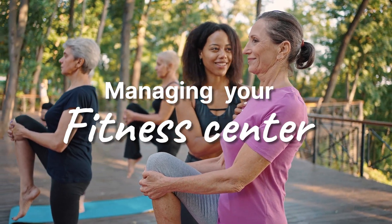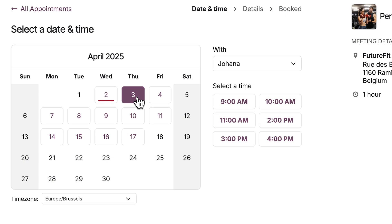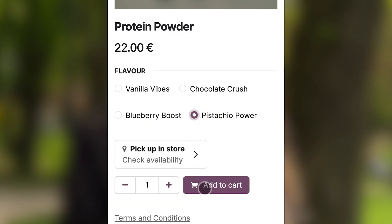Managing your fitness center has never been easier. With Odoo, sell custom subscriptions, plan appointments and classes, max out your sales, and much more.